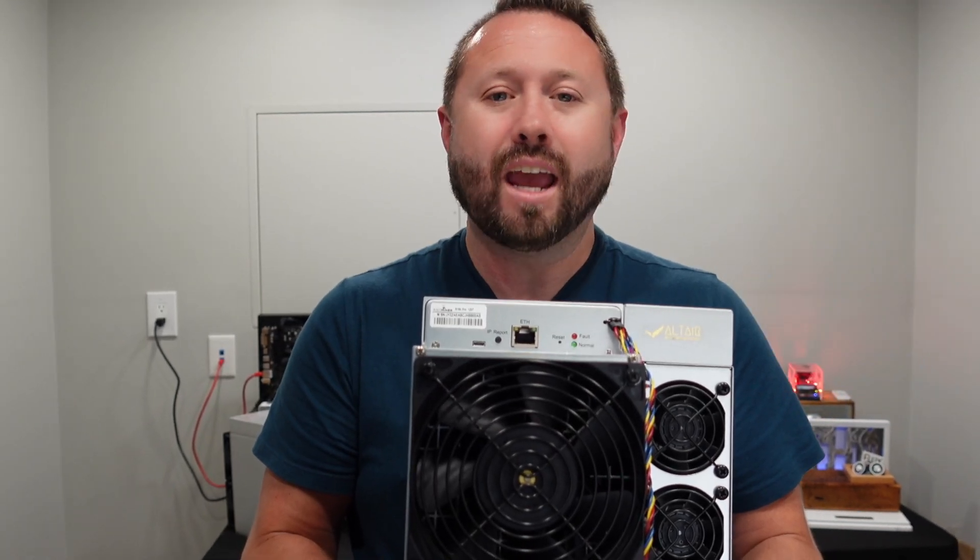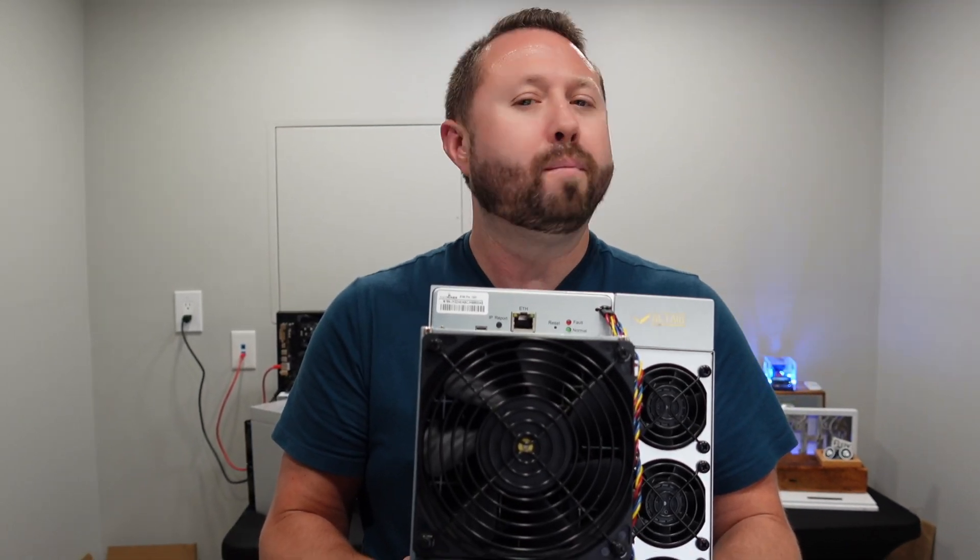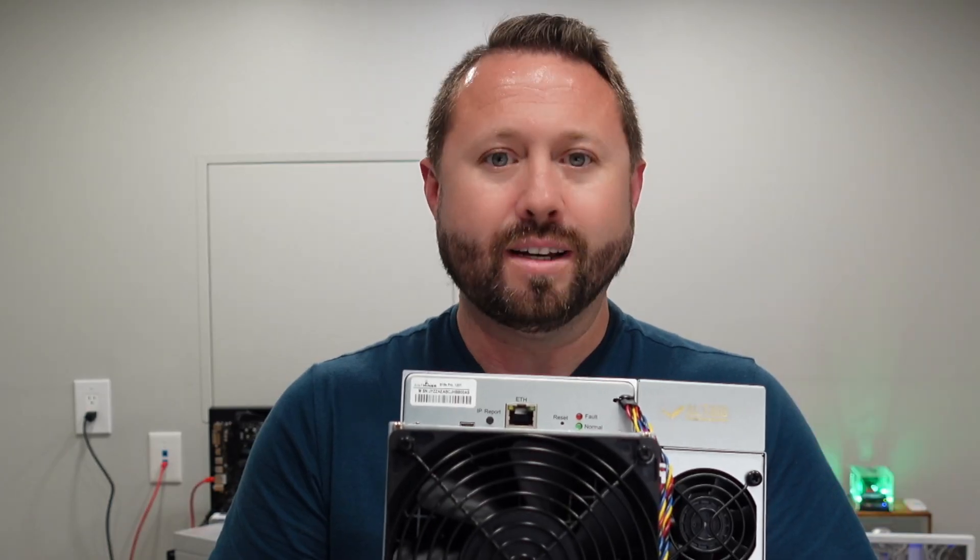Is the S19K Pro as good as what Bitmain claims? Let's find out.